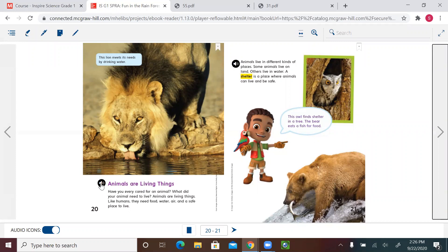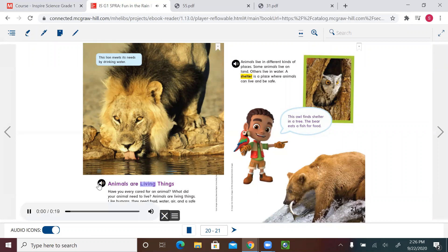Animals are living things. Have you ever cared for an animal? What did your animal need to live? Animals are living things. Like humans, they need food, water, air, and a safe place to live.